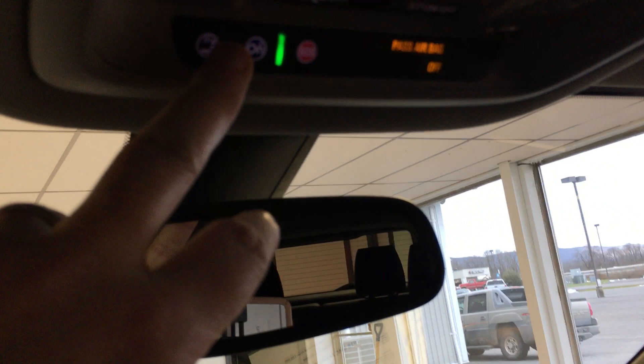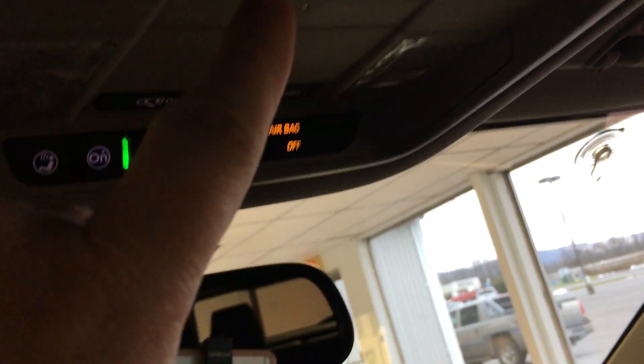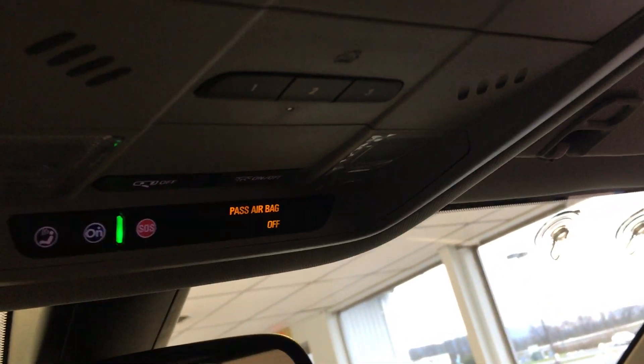Got an auto-dim on your rear view. Of course you've got your OnStar universal home link up here to program garage door openers. Got your illuminated visors. No sunroof — that's about the only thing this vehicle isn't equipped with. It even has the blind spot monitoring as you can see on the mirror.